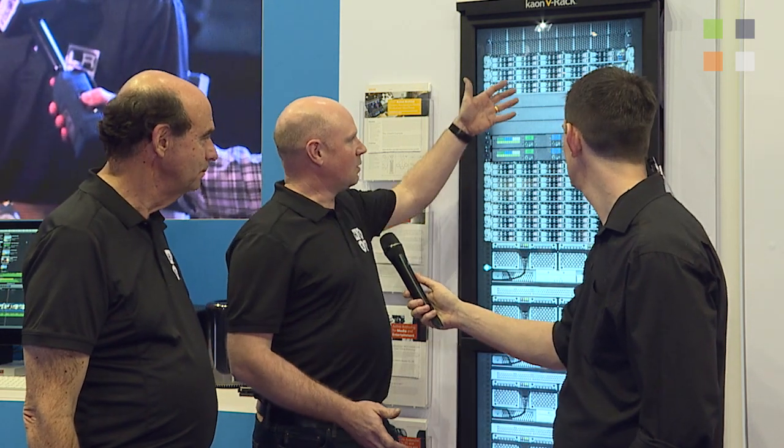It's 4.7 petabytes in a single rack that we have here. This is made up of our Helium technology drives. It's using what we call controller nodes at the top, which offer out an S3 object store, and it's using storage nodes which do some very clever erasure coding, allowing us to get to 4.7 petabytes in a single rack.